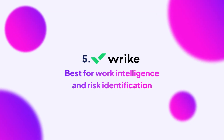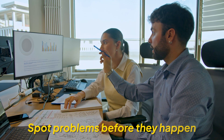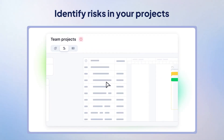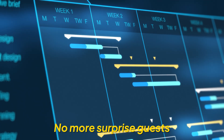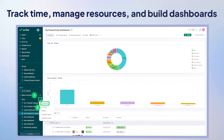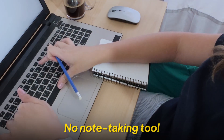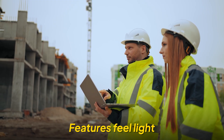Last but not least is Wrike, a smart construction project management tool known for one standout feature: work intelligence. Like that one co-worker who spots problems before they happen, Wrike helps identify risks in your projects before they turn into costly surprises — pretty handy on a busy job site. So no more surprise guests wrecking your project timeline. Track time, manage resources, and build dashboards that keep every file, drawing, and update organized. Now, there are a few things missing: Wrike doesn't include a note-taking tool, you can't convert comments into tasks, and some of its project tracking features feel a bit light compared to other platforms.